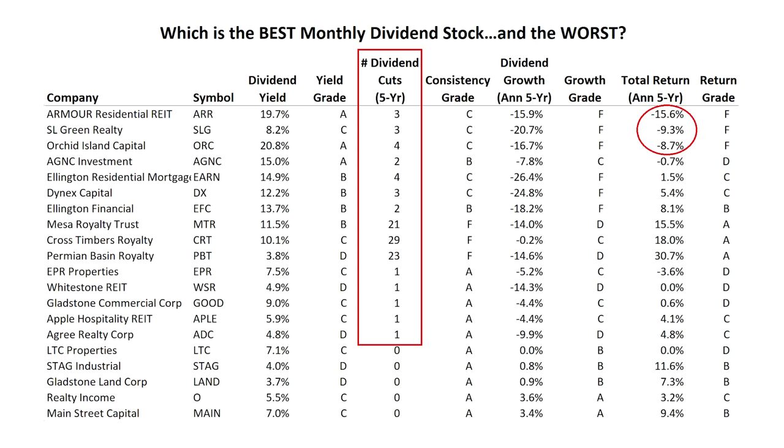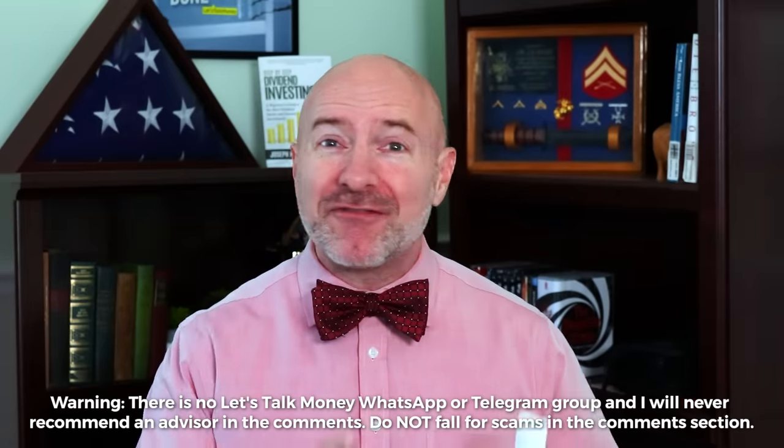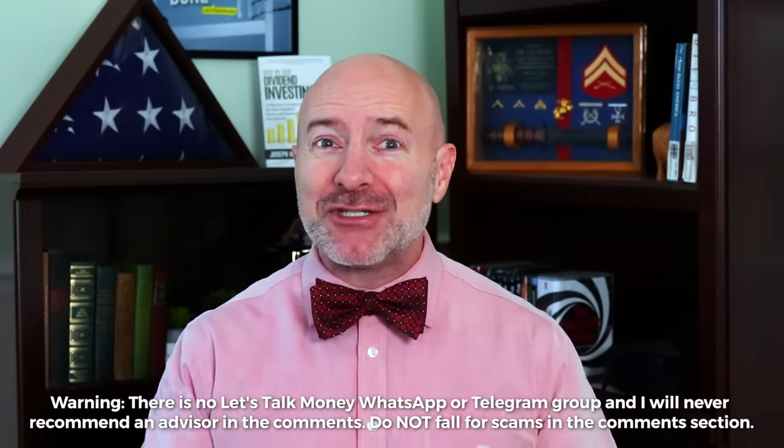Hey Bowtie Nation, Joseph Hogue here. We all love that monthly cash flow to pay the bills, but monthly dividend stocks are notorious for dividend cuts and crashing stock prices. In a recent video ranking 20 of the top monthly dividend stocks, 15 of the 20 had cut their dividend in the last five years, and some had negative returns even including the dividends. Long term most of those stocks should rebound, but life doesn't happen in the long term — we live month to month and sometimes even paycheck to paycheck.